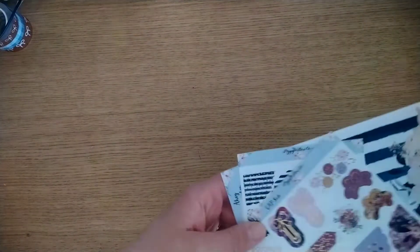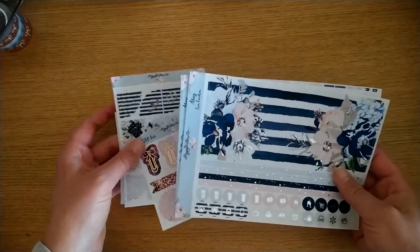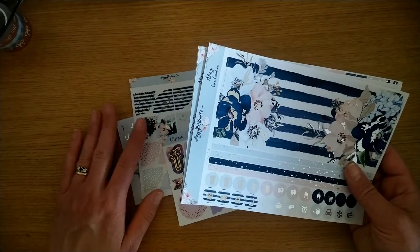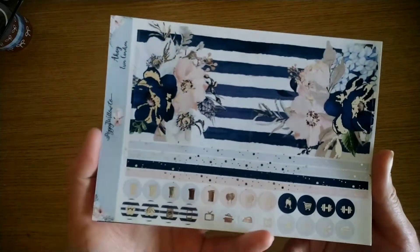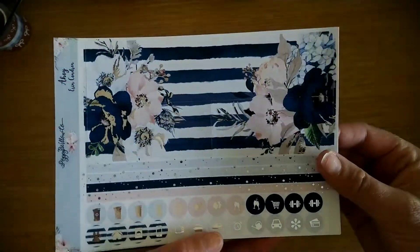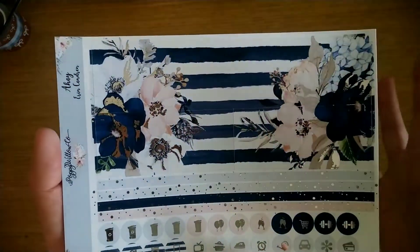Next up I have an order from Poppy Willow Co — this is a very themed haul video, we've got another nautical thing going on. She came out with some £2 Tuesday stuff and I fell in love with this monthly kit called Ahoy. There's no month on it at the moment, but I'll get to that. It is in silver foil — you got to choose between light gold and silver, and I chose silver, which is just what I think of with anchors.